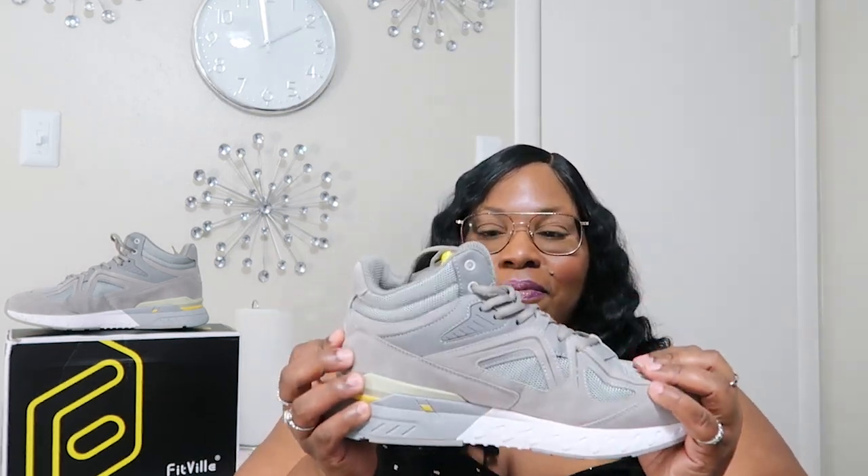These FitVille shoes here — I did try them out for a couple of days to give y'all an honest review. And these shoes are good, I really like them — not just because of the style, but because of the function. It did take me a couple of days to break them in. The first day they were okay, but then once I wore them the next couple of days, my foot started to mold into the shoe, and these feel really good.